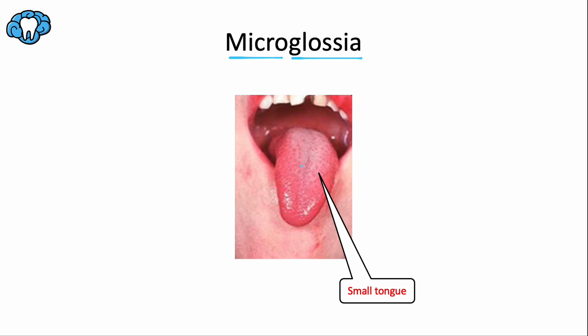With microglossia, you can also expect things like narrowing of the face, especially a narrow mandibular arch, and some excessive overbite — among the tooth developmental issues that an undersized tongue could cause.